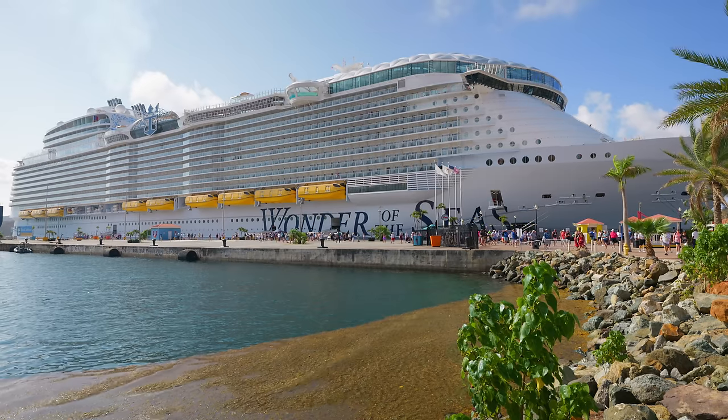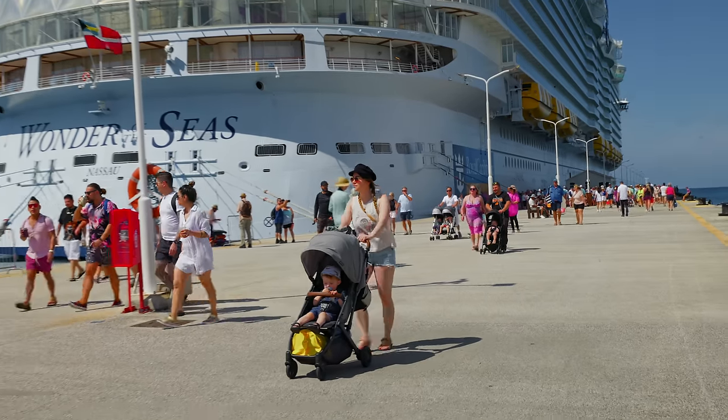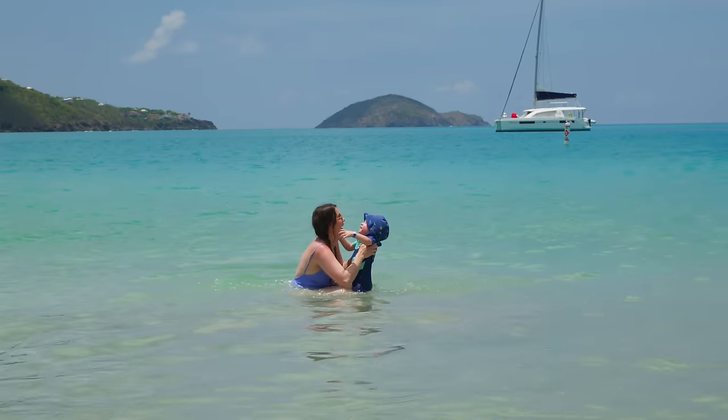We spent a week on the world's largest cruise ship with our toddler and we learned a few things, so I thought we'd put together this quick little info guide to help you if you're considering taking a cruise with your little one.